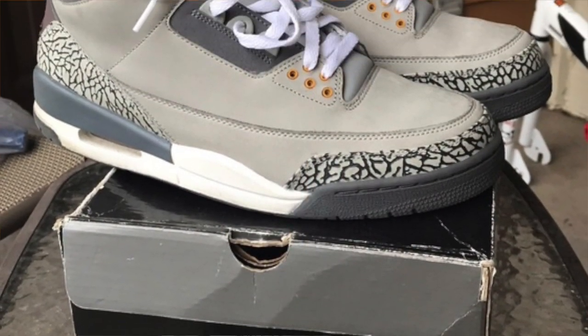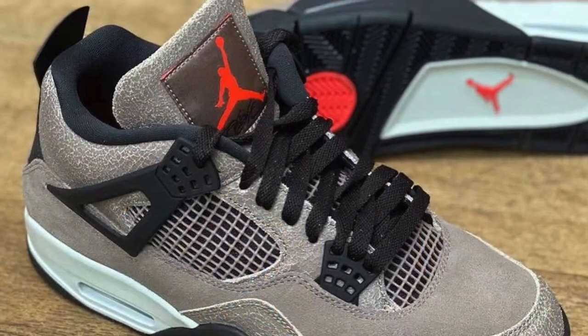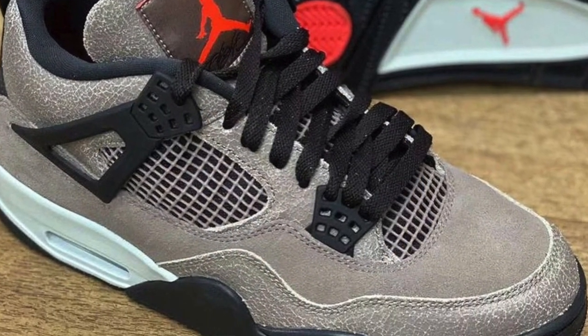Dropping on February 20th we can expect the Jordan 3 Cool Gray dropping for $190 US. These should only be personals — you're not making any money off these. I would say maybe a brick flip at best, but I would not even go for these.